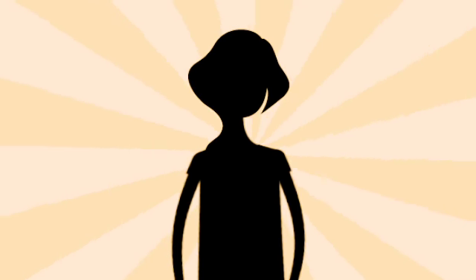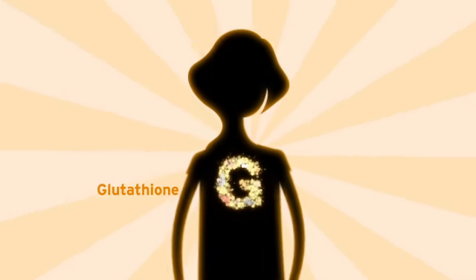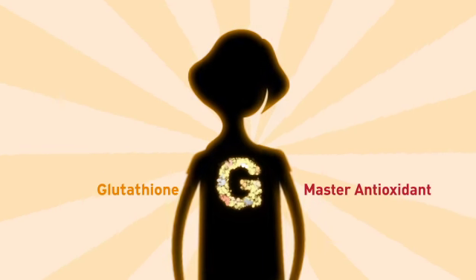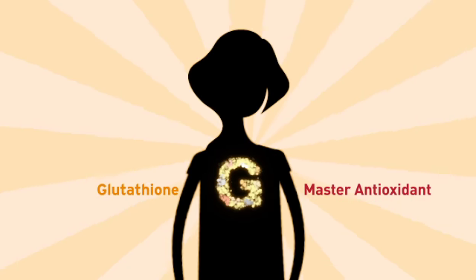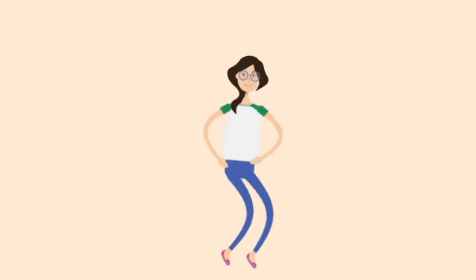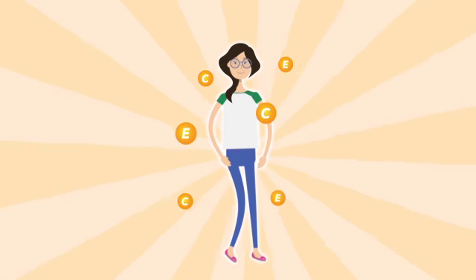Do you know our body produces a most important antioxidant? Glutathione! Glutathione is often called the master antioxidant because it is the greatest protector in our body against pesky free radicals. It also has the ability to bring antioxidants in our body, such as vitamin C and vitamin E, back to life.